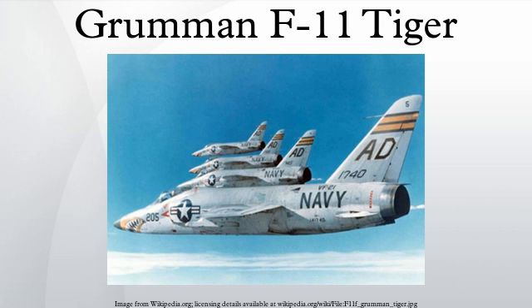Operational history. Seven U.S. Navy squadrons flew the F-11F-1: VF-21 and VF-33 in the Atlantic Fleet, and VA-156, VF-24, VF-51, VF-121, and VF-191 in the Pacific Fleet.